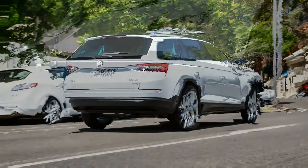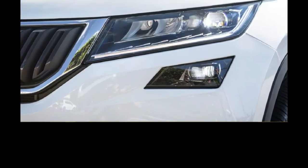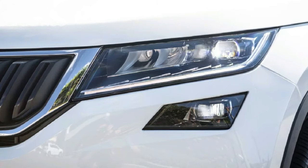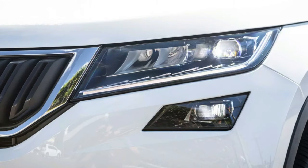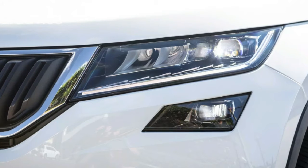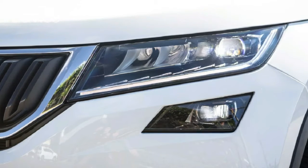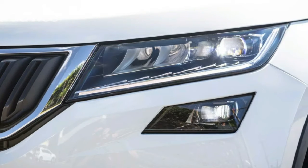Skoda launched the Kodiaq back in August 2017 with only one variant — the 132 TSI, a 2.0-litre turbo petrol making 132 kW and 320 Nm of torque. The diesel version tested here arrived a few months later wearing a 140 TDI badge with 140 kW and 400 Nm, promising better efficiency at 5.9 L/100 km versus 7.6 L/100 km, and a $6,000 premium, priced at $48,990 plus on-road costs.